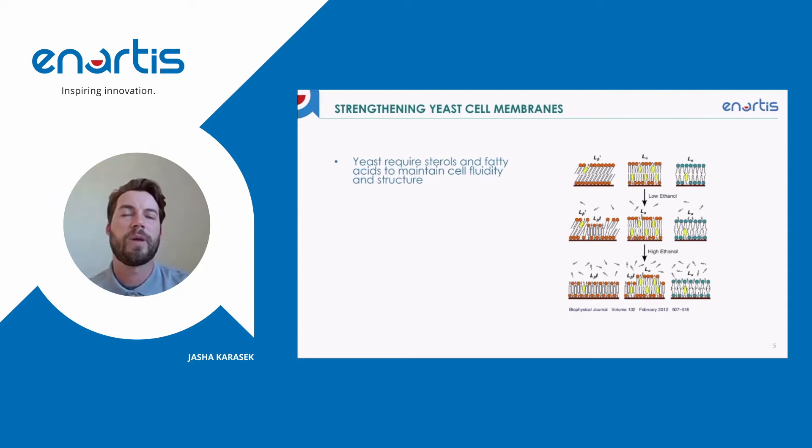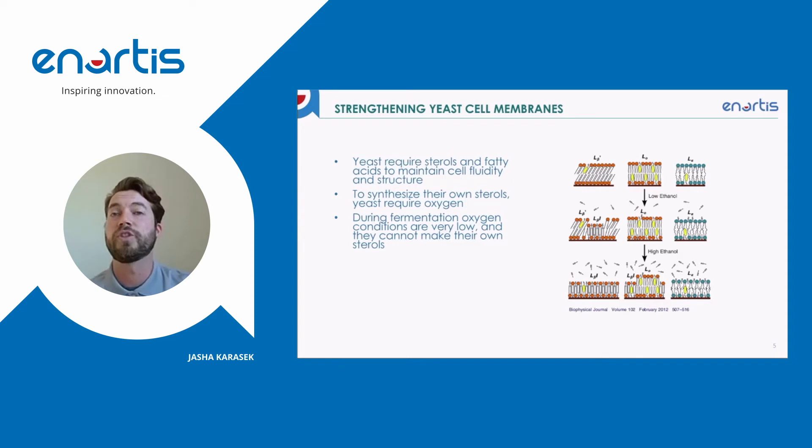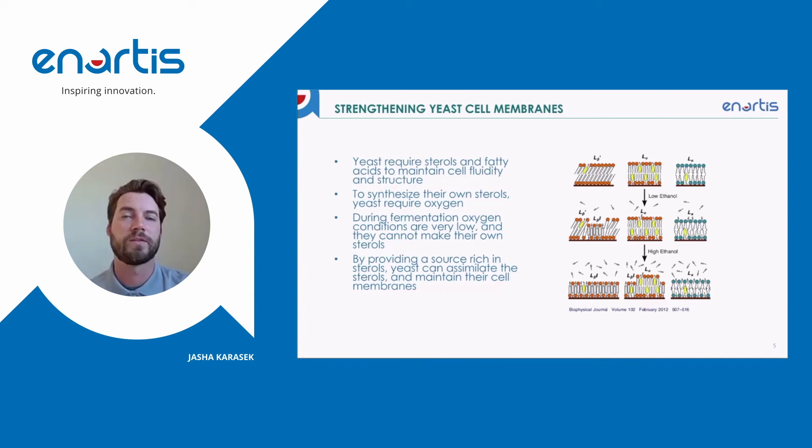Yeast cell membranes in the presence of ethanol can basically lose their fluidity and become non-functional. Yeast requires sterols and fatty acids to maintain that cell fluidity and structure when we get increased levels of alcohol in a fermentation. Yeast can usually synthesize these sterols and fatty acids in the presence of oxygen, but in fermentation we have little to no oxygen at all. Even if we inject oxygen regularly, it generally gets consumed very quickly, leaving very little for the yeast to create sterols and fatty acids. What we can do is provide a source of sterols and fatty acids so the yeast can assimilate them into their cell membranes to maintain fluidity in the presence of higher alcohol and prevent a stuck fermentation.